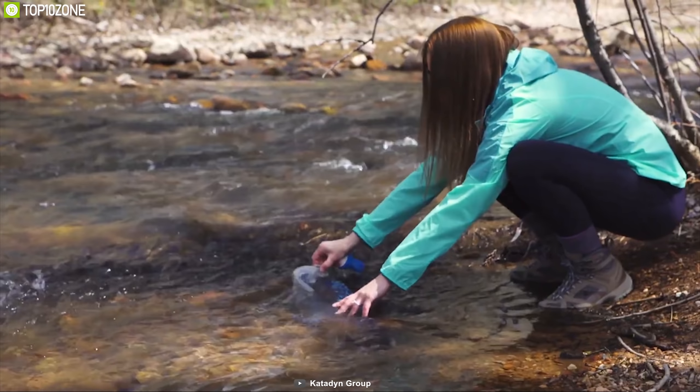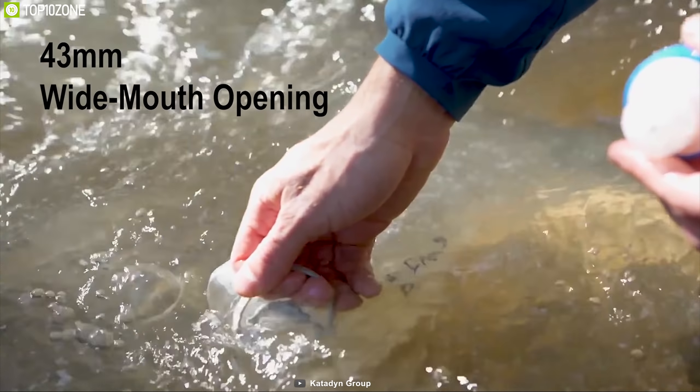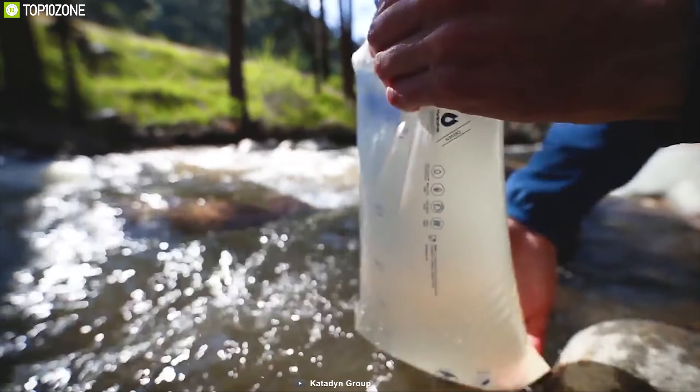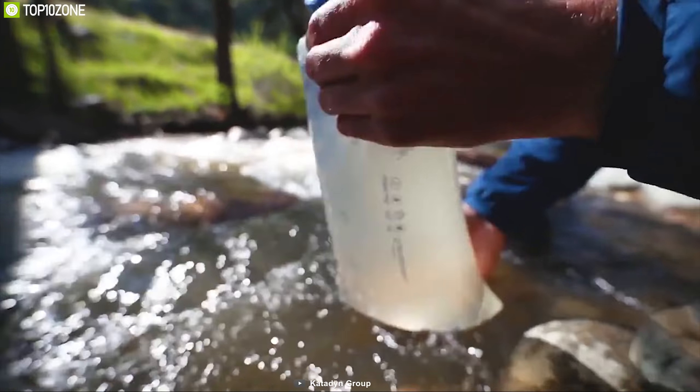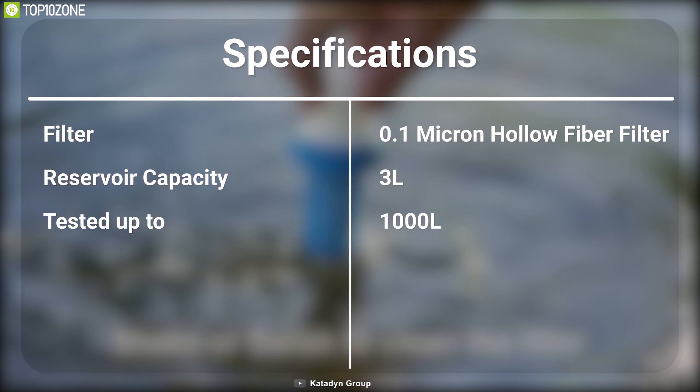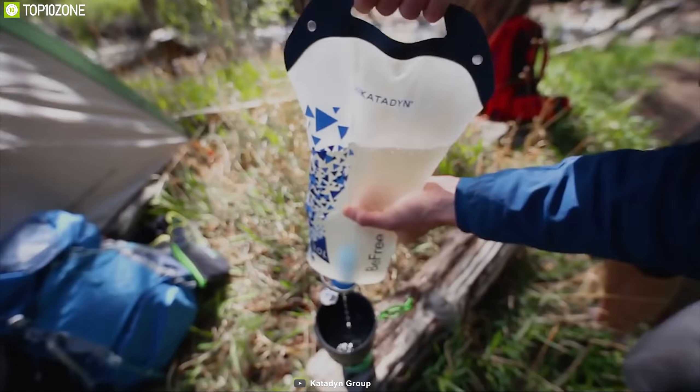In any bug out situation, it's important to have a water filter to have fresh, drinkable water. That's why you should have the Katadyn BeFree 3-liter portable water filter that you can use everywhere. It comes with a 0.1 micron hollow fiber filter which is tested to protect against harmful organisms, removing protozoa and bacteria to EPA standards, so you can filter water without any worry.